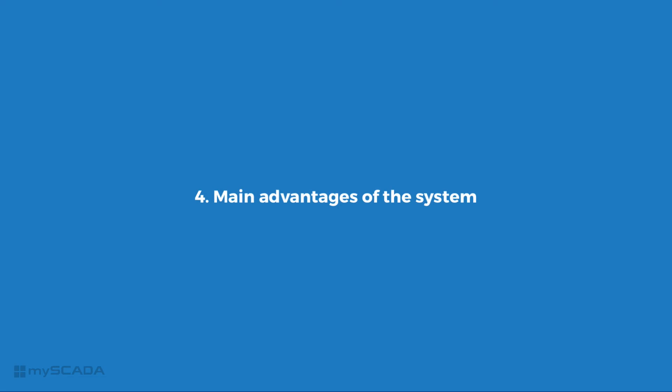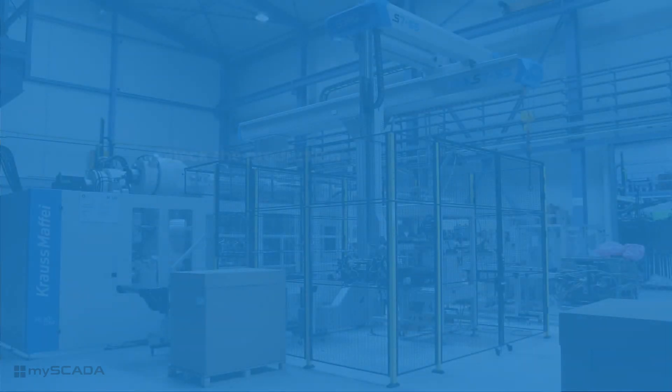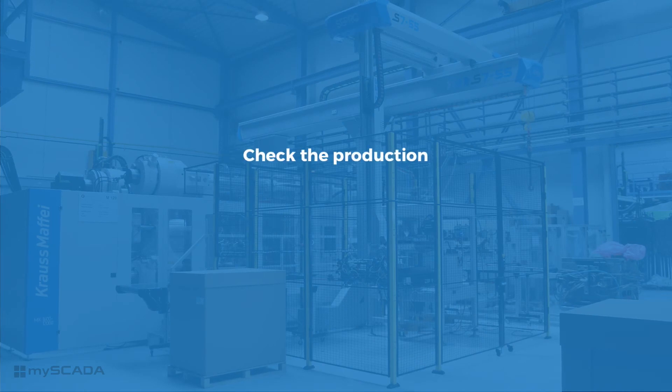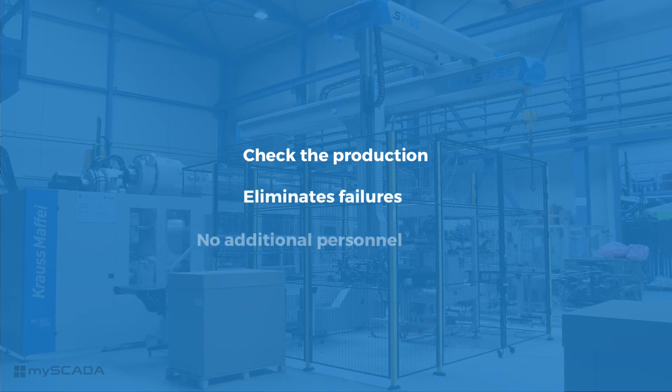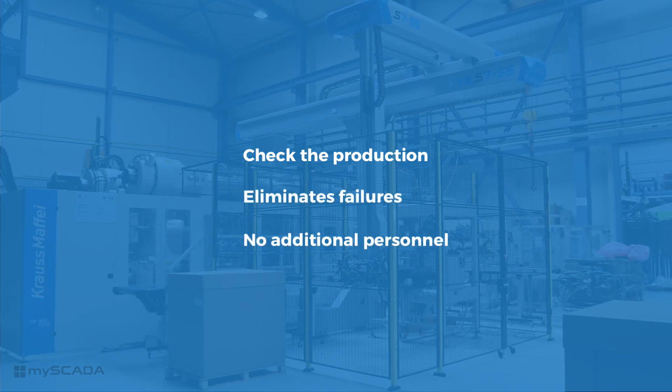The main advantages of the system: it allows you to check the production with no need to have checkers on each production station. It eliminates failures, and there are savings in operating costs — no checkers needed.